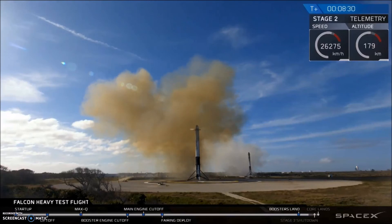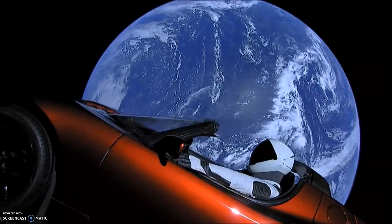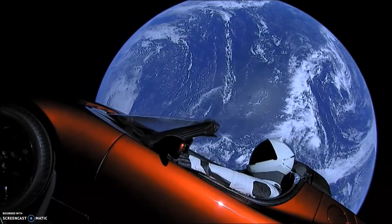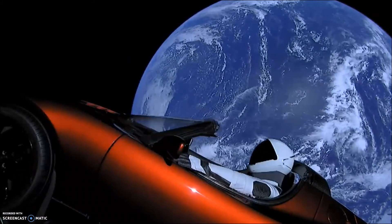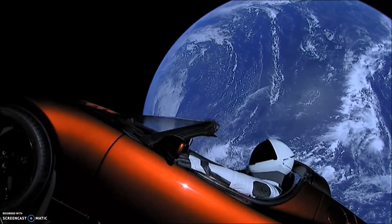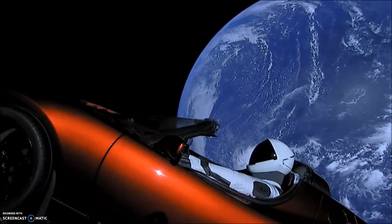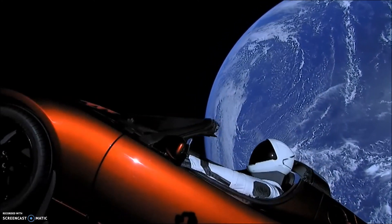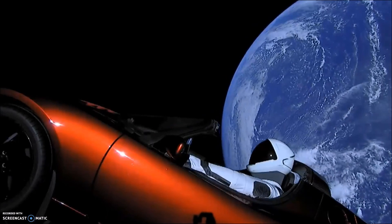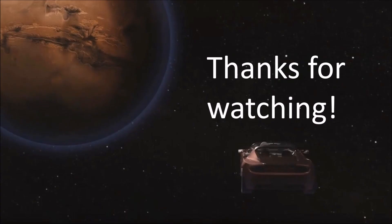The second stage proceeds to put the payload — in this case Elon's Tesla Roadster — into space, and then fires to correct the orbit onward to Mars. The Roadster will forever inspire space enthusiasts orbiting around Mars, and maybe someday it will be discovered by aliens or future humans. Here is some footage taken from the live stream of the Tesla Roadster in space.